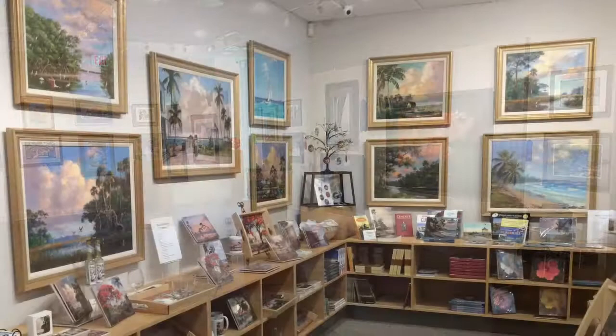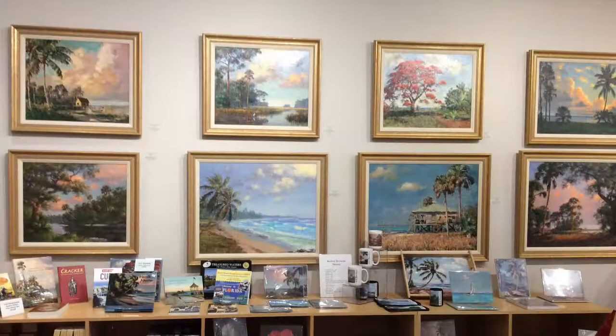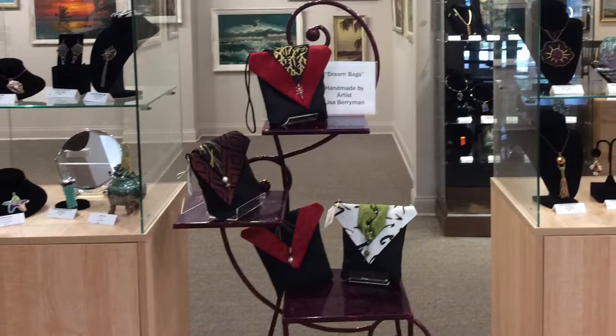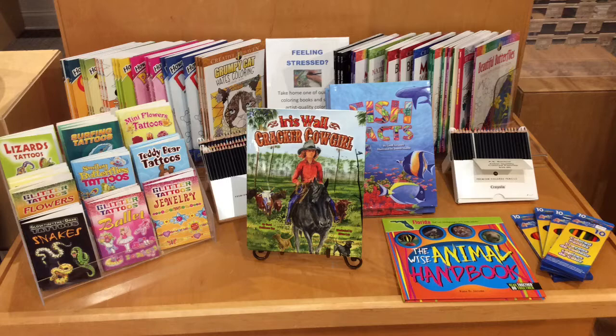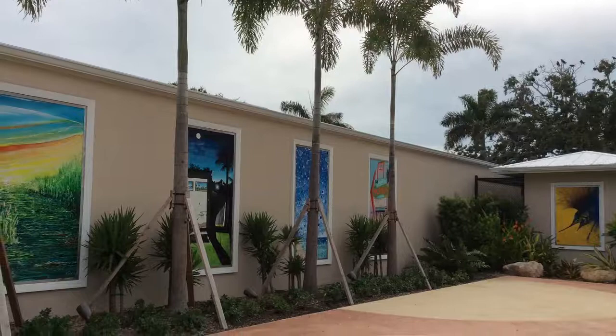Stop by our new expanded museum store for all your A.E. Backus treasures. From postcards to Backus G clays, there's something for everyone. The museum also carries one-of-a-kind handcrafted pieces from local artists, as well as Martin Cushman pottery. There's even a kids section with coloring books and gifts to please everyone.